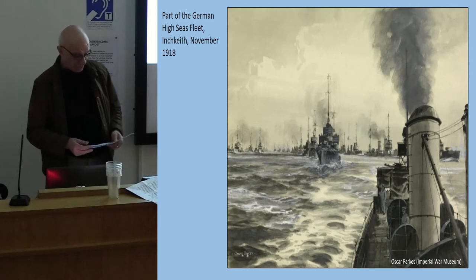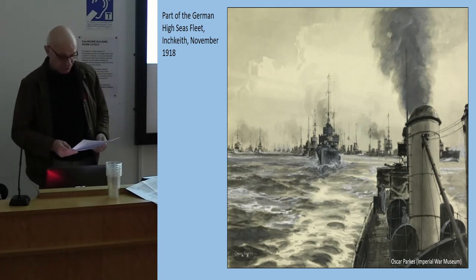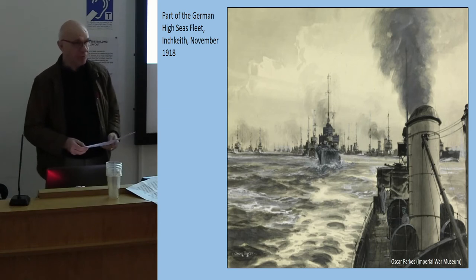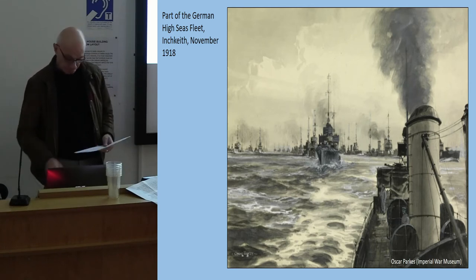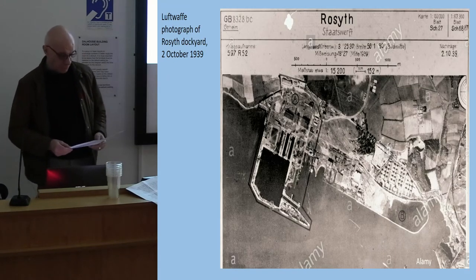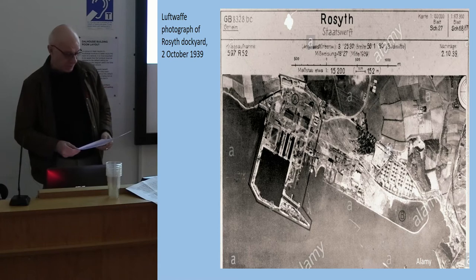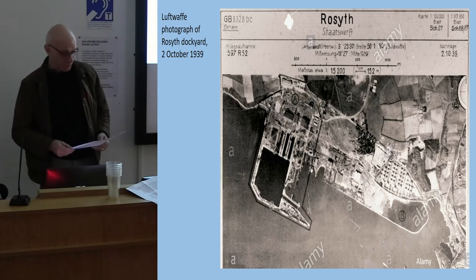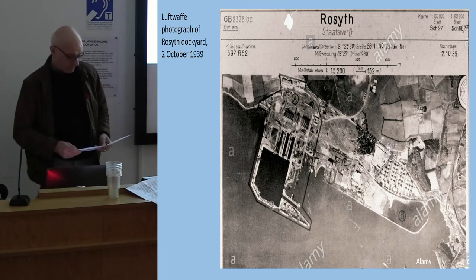It was under the guns of Inch Keith that the German High Seas Fleet surrendered in November 1918 before going to Scapa Flow to be interned. During both the First and Second World Wars, the Forth was the site of the only relatively bomb-free Royal Dockyard and the place from which strong naval forces could challenge the German Navy in the North Sea.